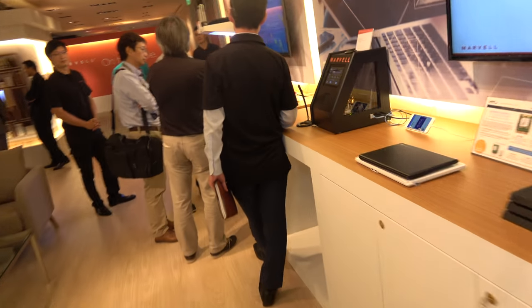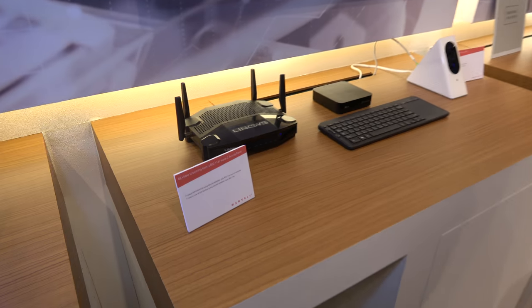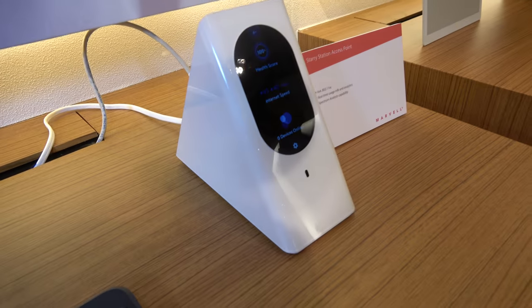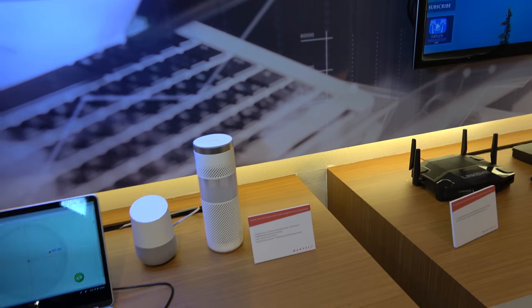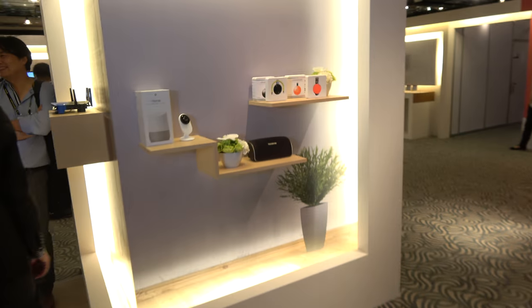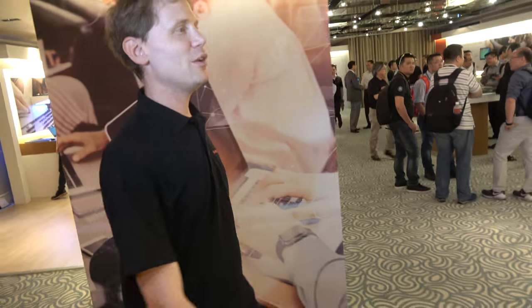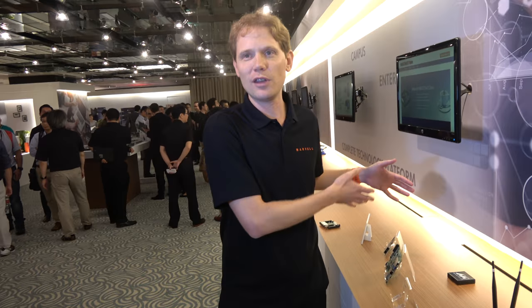Marvell is also the leader in Wi-Fi. Some devices use ARM processors combined with Marvell Wi-Fi as a total solution. The Starry Station access point is popular in the US using Marvell's SOC and Wi-Fi. Linksys gateways and the Chromecast also use Marvell Wi-Fi. Developers and startups can take these development boards and come up with new ideas — that's exactly what Marvell wants, enjoying the capabilities of the 64-bit ARM era.